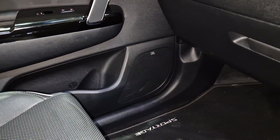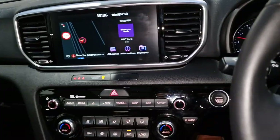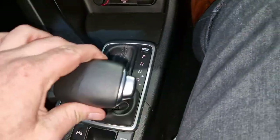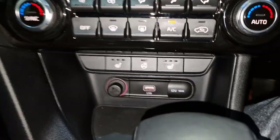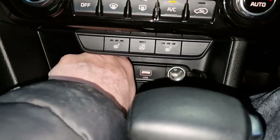It does have the JBL upgraded sound system, as you can see on the speakers. It's very clean in here. The way they're laid out on the newer generation Sportage is great - you've got your gear selector and you can pop it into manual mode as well if the weather is bad. You've got another 12-volt socket and two USB ports in the centre.